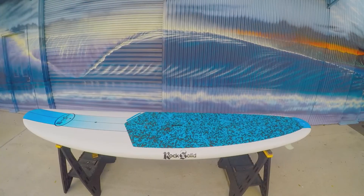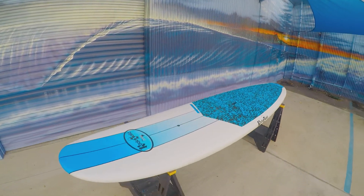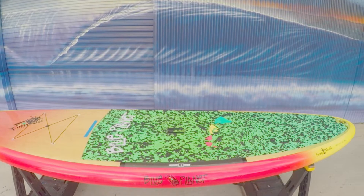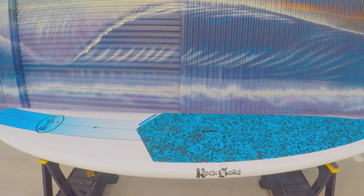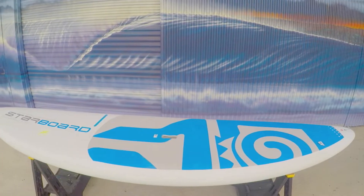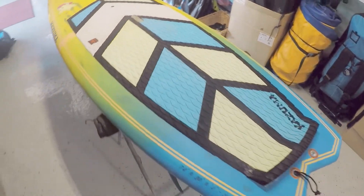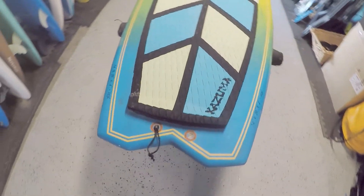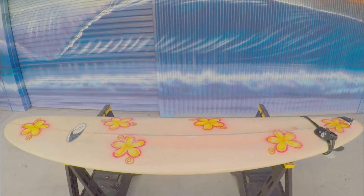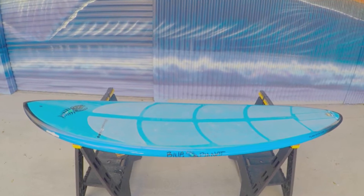The boards we rent out the most are usually the larger boards, about 10 feet plus. But we rent out all different types of boards, including Blue Planet, Rock Solid, Jimmy Lewis, Starboard, Kazuma, SICs, and we also have some long boards and short boards available for rent as well.